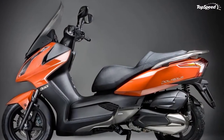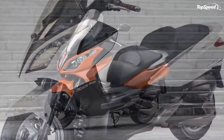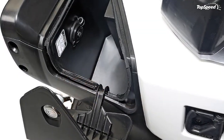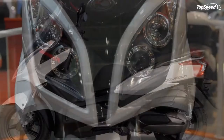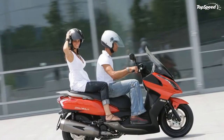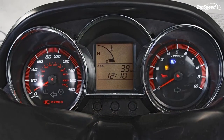The 2012 Kymco Downtown 300i is designed for semi-long and short trips. The 2013 Kymco Downtown 300i is basically the bigger brother of the Kymco Downtown 200i. At the heart of the Downtown 300i lies a four-stroke 298.9cc liquid-cooled engine married to a CVT transmission. The fuel tank has a capacity of 12.5 liters.